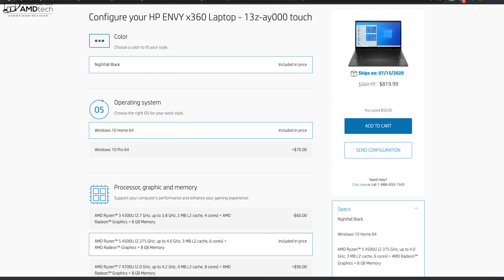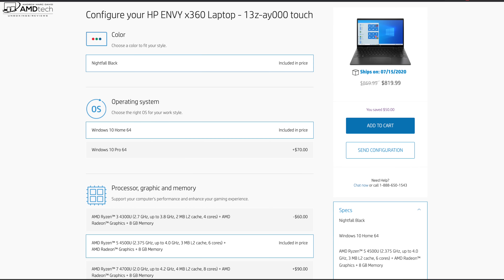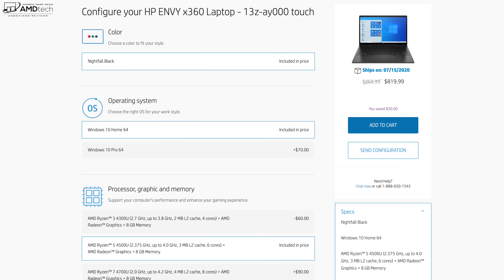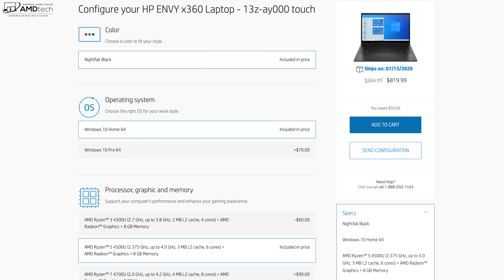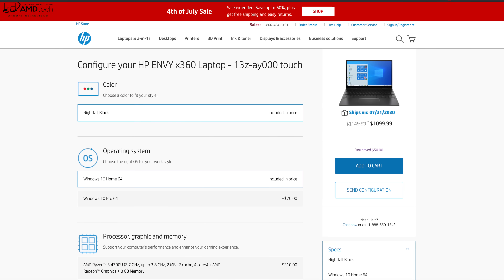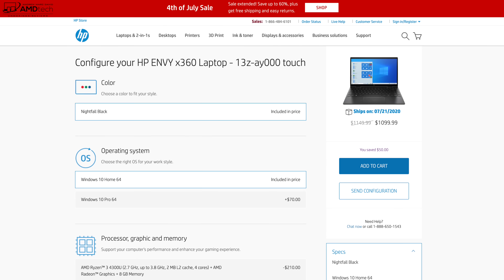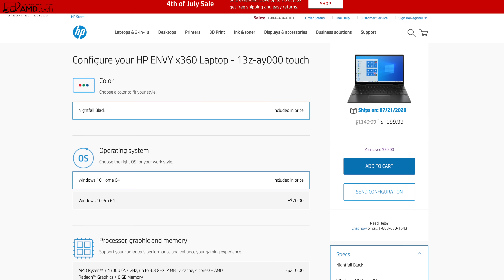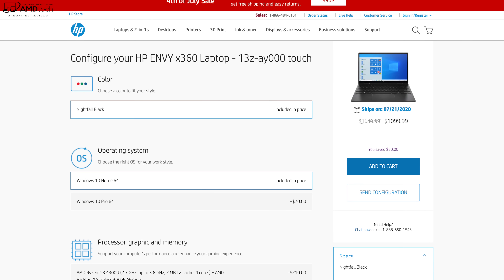This comes in three different SKUs. You can get it with the Ryzen 3, the Ryzen 5, or the Ryzen 7. My review unit is the Ryzen 5 — the 4500U — with 8 gigabytes of DDR4 RAM and 256 gigs of SSD storage, and you can pick that one up for $819.99. The Ryzen 7 4700U with 8 gigabytes of RAM and 512 gigs of SSD storage comes in at $1099.99 over at HP. I'll put the latest pricing in the link below.